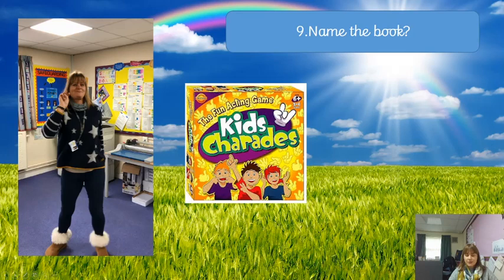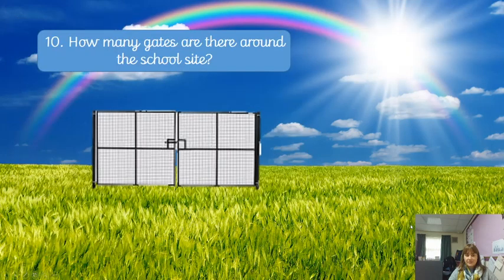Can you name that book? Number ten — this one might be tricky, you might need to think really hard. Think about the whole school site: how many gates are there around the school site? Think about the exits around the field — have a really hard think about how many gates there are around the school.